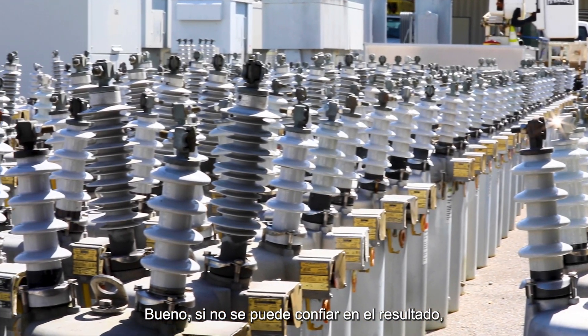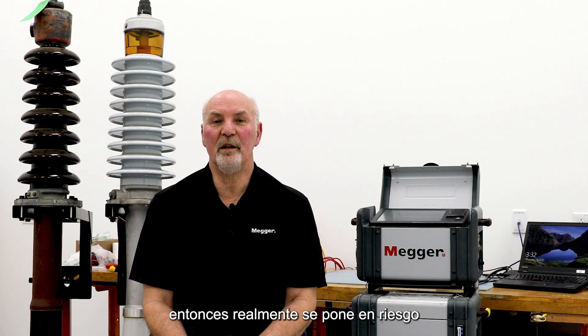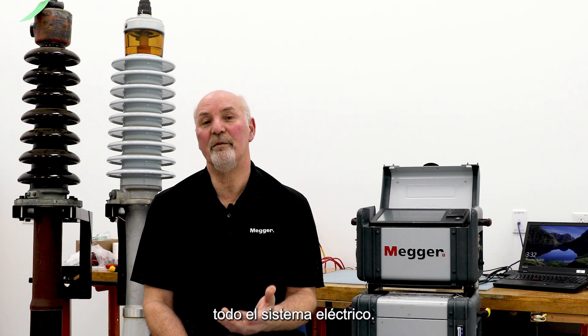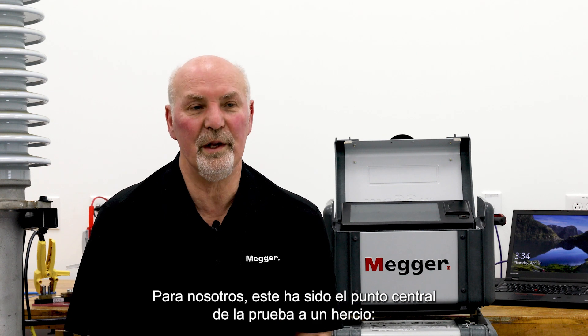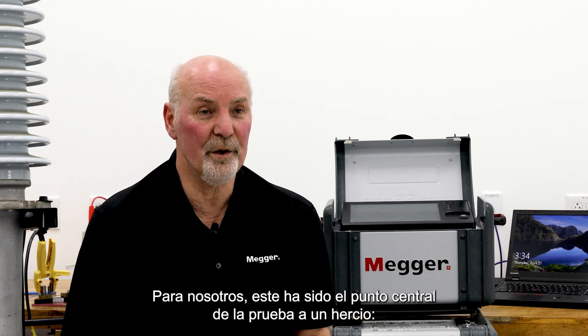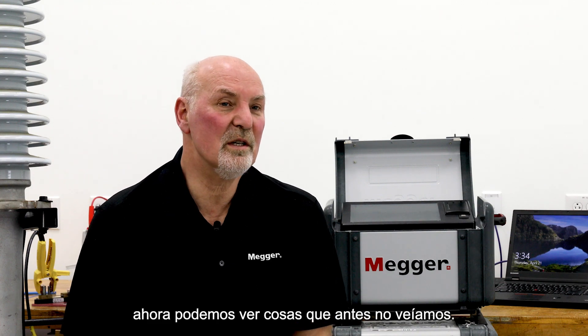If you cannot depend on and trust the result, then you're putting your whole electrical system in jeopardy. This has been the whole point of One Hertz for us — that we now can see things we just didn't see before.